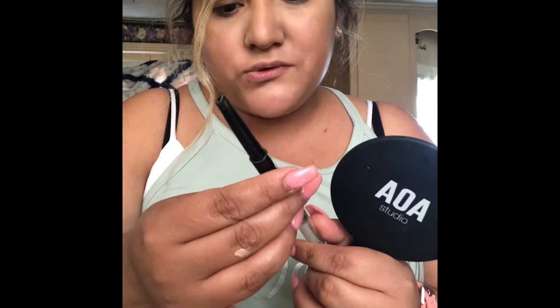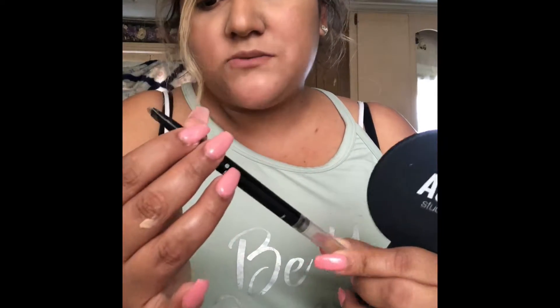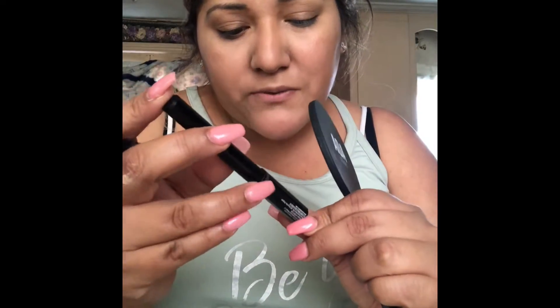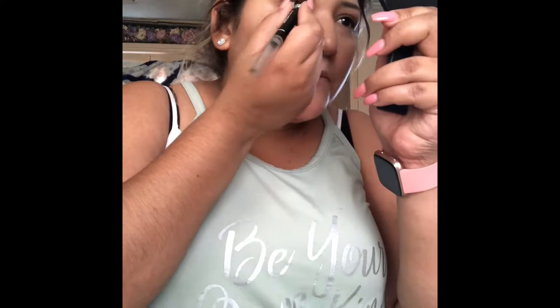Let me grab my mirror. First product is the Amuse Cosmetics Little Pro Eyebrow Pencil from AOA Studios — one of my favorites I've been using for a while. I stopped using it when I got the Maybelline one, which became my favorite, but now I'm switching back. I also have the NYX Build Them Up Powder Brow Filler. I'm still figuring out how I feel about that one. Let me go ahead and fill my brows — I'll try not to block the camera like last time.